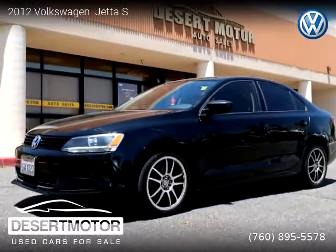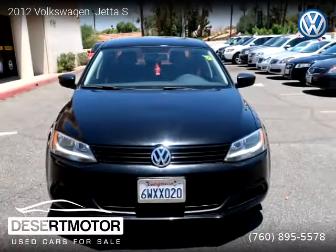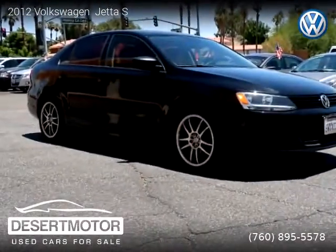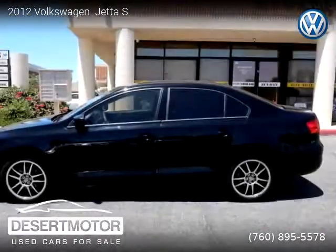This vehicle is a 2012 Volkswagen Jetta with 79,000 miles, brought to you by Desert Motor. This Volkswagen is a four-door vehicle with four cylinders. For more information, please visit us at desertmotor.com or call us at 760-895-5578. Thank you for watching our video.